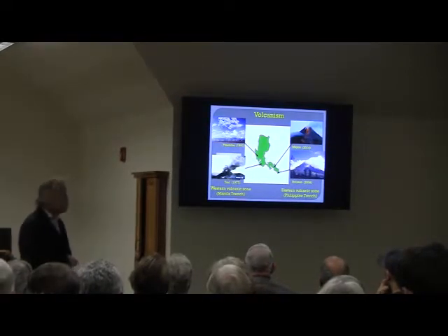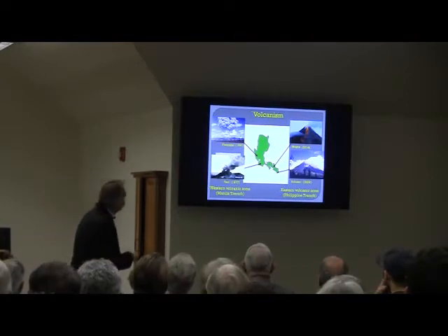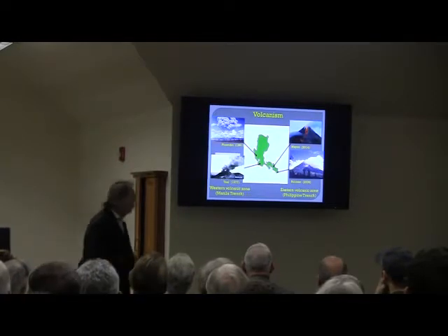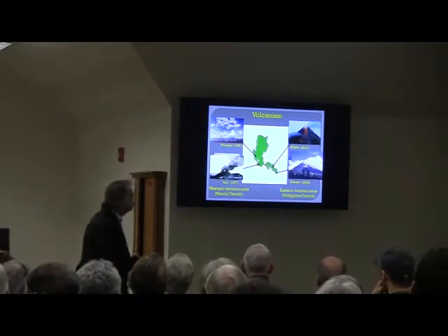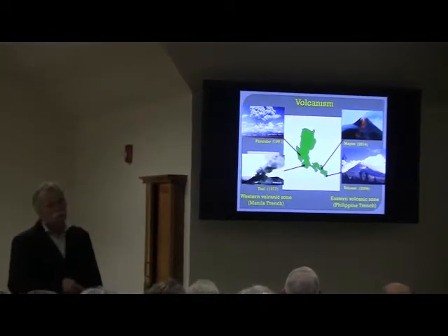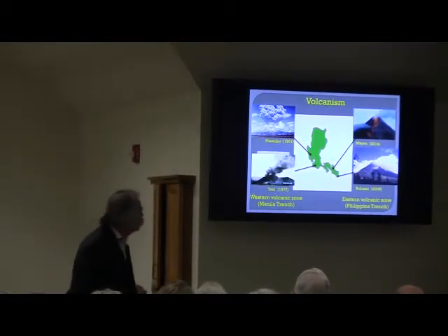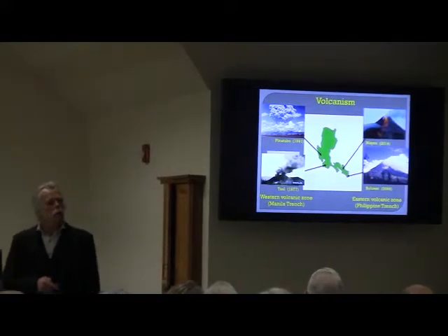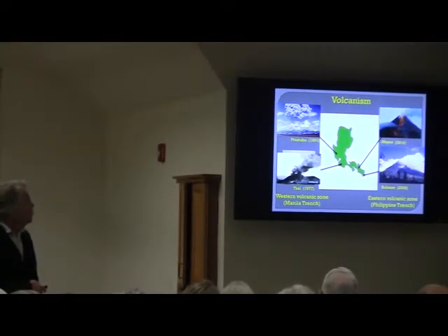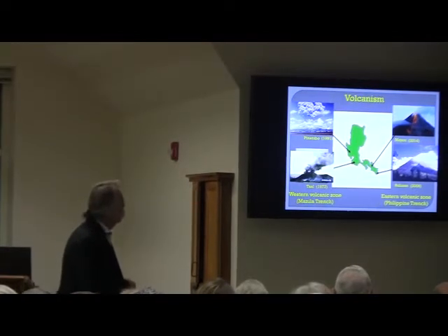These are all relatively recent volcanic eruptions. The oldest shown is Mount Bahal from 1977. The most recent is Mount Mayon, which periodically blows its top but generally produces dense lava rather than explosive eruptions. Mount Pinatubo, which you've probably heard about, erupted in 1991 with great loss of life and property, and no small impact on the wildlife — we'll talk more about that as we go along.